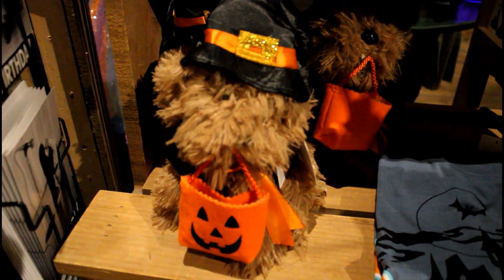You have right here a Scooby-Doo shirt. And a little pumpkin with a witch hat.